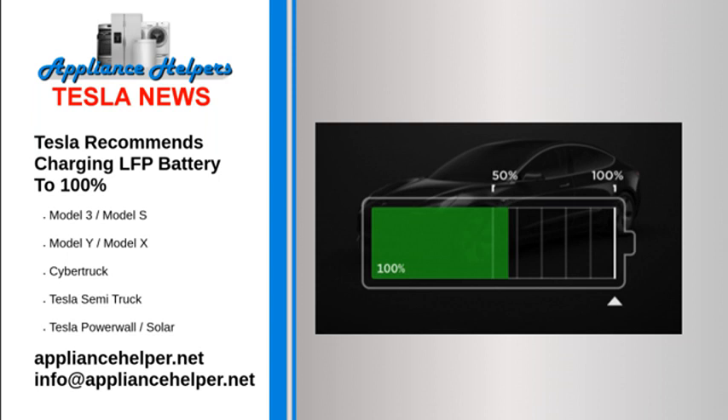This is different from what owners of Model 3 EVs equipped with the more common NCA battery pack are used to. In that case, Tesla recommends charging to 80% or 90% most of the time and saving the full 100% charge for road trips.